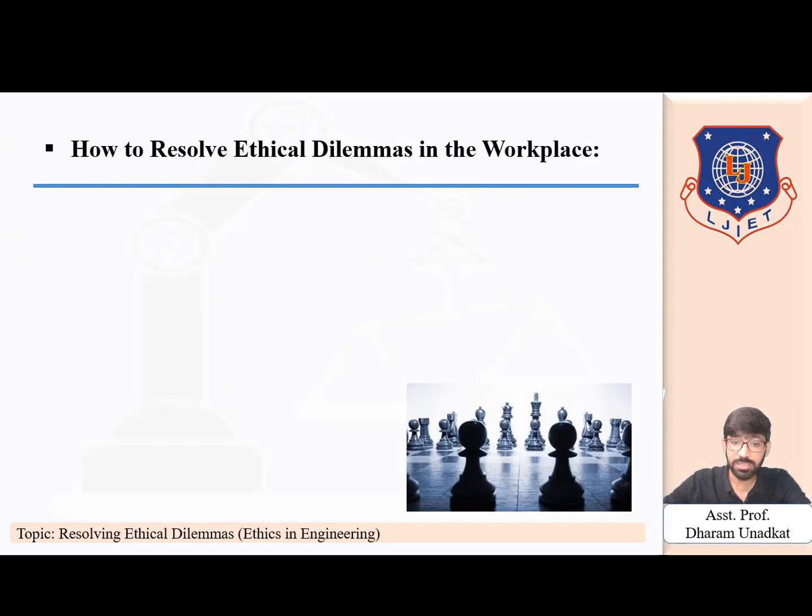If an ethical dilemma arises, you should consider what is legal, what is in the code of ethics, and what is best for the people involved and the company. The first step to resolve an ethical dilemma is to start with legalities. The law is usually straightforward about what is allowed and what is not. All employees are expected to obey the law. If an employee is scheming money from the register, hurting someone, or forging customers' signatures, disciplinary action should follow. It is important not to rush into firing an employee — follow the protocol as outlined in the employee manual.